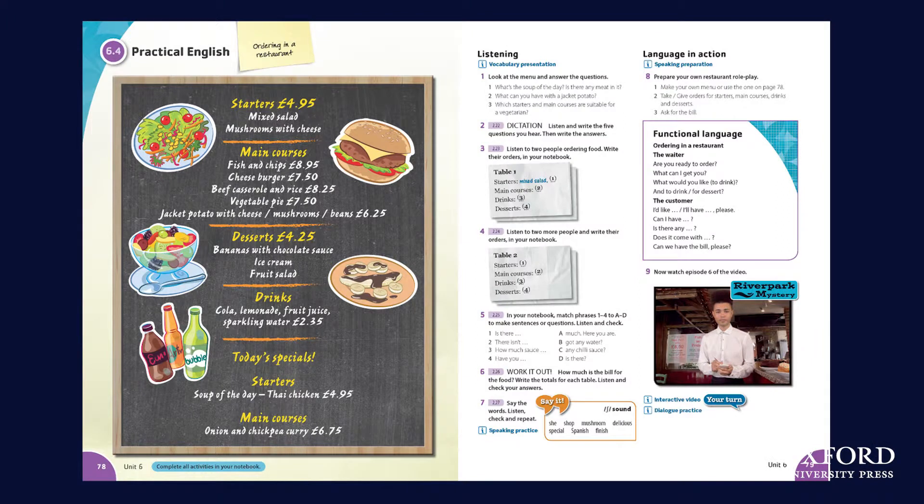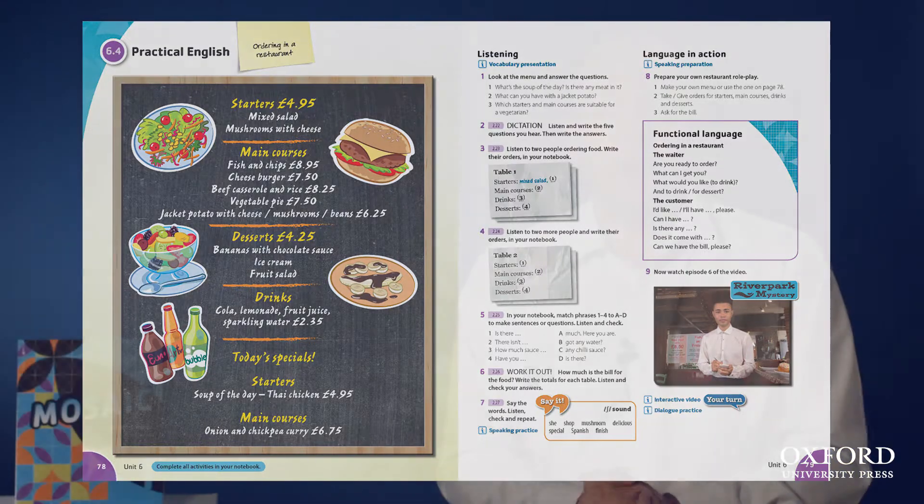In the case of the more active skills speaking and writing, these are dealt with in the language in action sections at the end of each lesson. So, having presented the new language and practiced it in class, in the language in action sections the students produce English either speaking or writing. The practical English sections are particularly useful here because they deal with producing the language in realistic practical situations, such as ordering food in a restaurant.